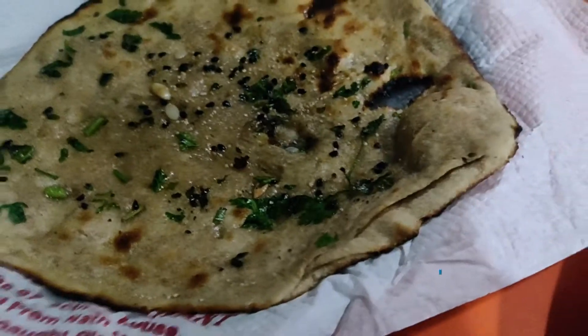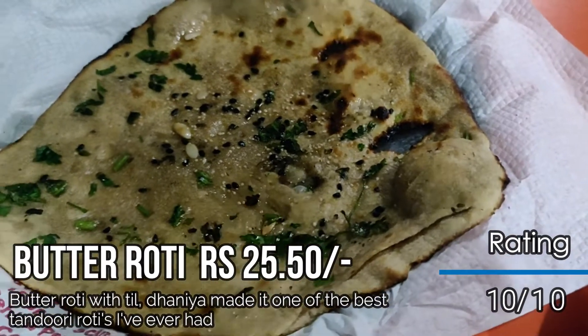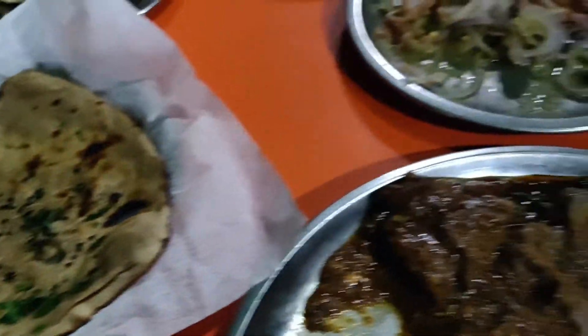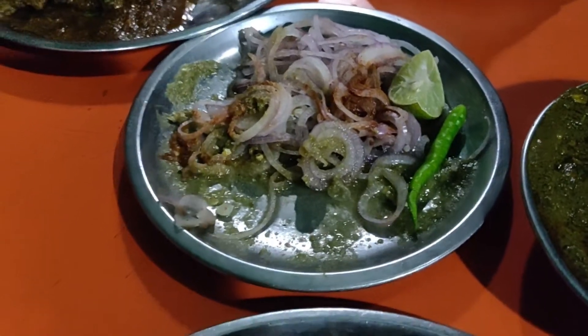This is a butter roti — a normal plain butter roti — and it looks really good. In the meantime, we also have dal which has been prepared well. The chutney is also really nice, and interestingly there is a lot of shrimp in the chutney, which makes it very different and special.